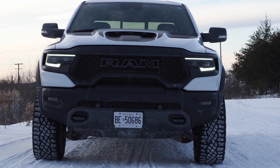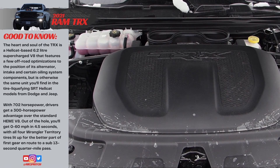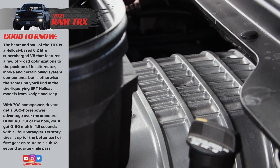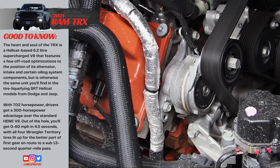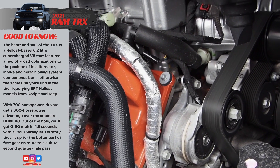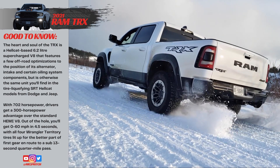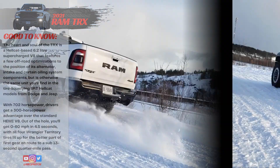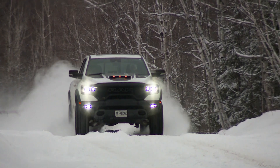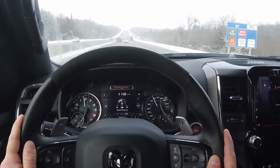The heart and soul of this machine is the 6.2 litre supercharged V8 from a Hellcat, but with a few optimizations for off-roading, including a desert racing style air intake and a repositioned alternator and oiling system. You get 702 horsepower — about 300 more than the standard Hemi. That's good for 0-60 in 4.5 seconds, with all four Wrangler territory tires lit up most of the way through first gear en route to a sub-13 second quarter mile. The performance is massive, and there's enough surplus firepower to make passing 18-wheelers on the highway a bit like firing a rocket launcher.